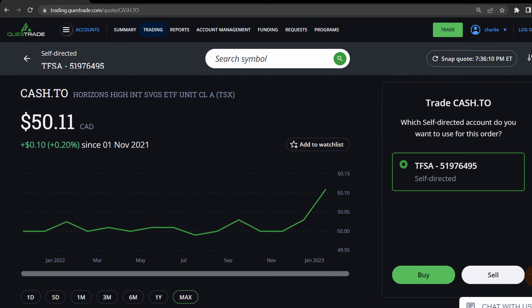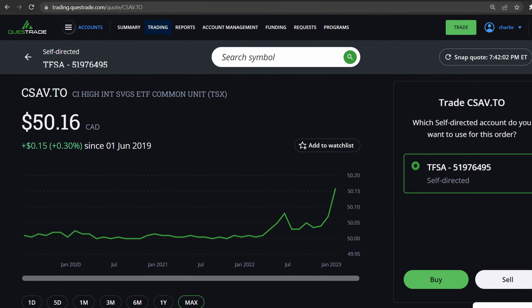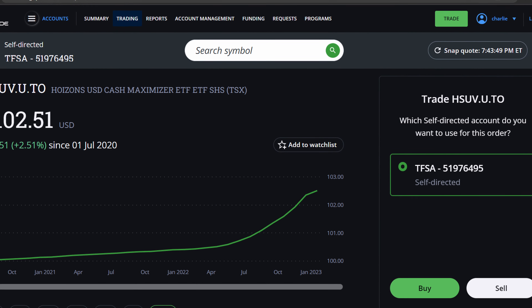Only 50% of capital gains is taxed, while 100% of interest income is taxed. Next, traded since 2021, Horizon's High Interest Savings ETF, ticker CASH. This ETF has a total net assets of $1.5 billion, an MER fee of 0.13% and a current yield of 4.69%. This ETF currently has the most attractive MER fee and yield. But just note that these fees and yields are constantly changing, and will probably be different by the time you watch this video. Other high interest savings ETFs to consider include CSAV by CI Global Asset Management, HISA by Evolve, and for US dollar ETFs, check out HISU.U by Evolve and HSUV.U by Horizons.